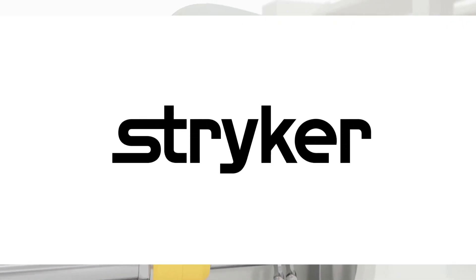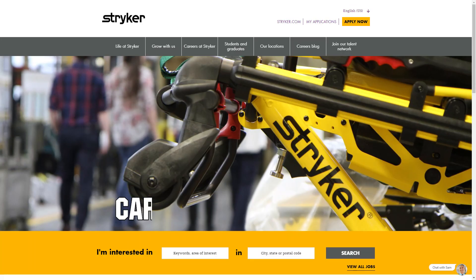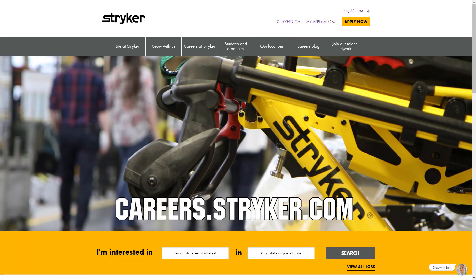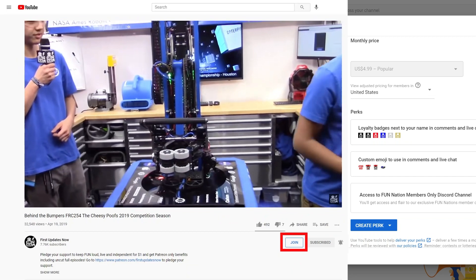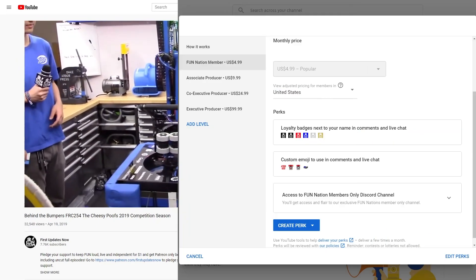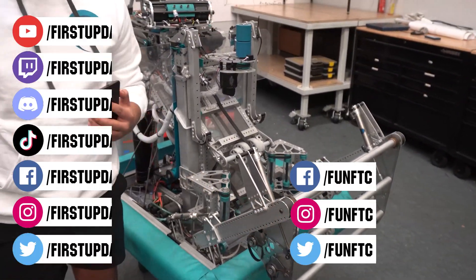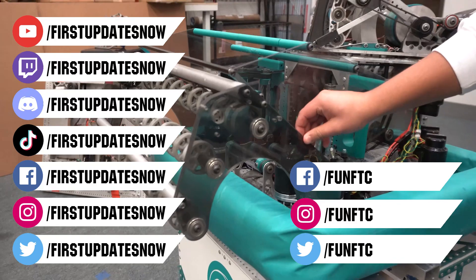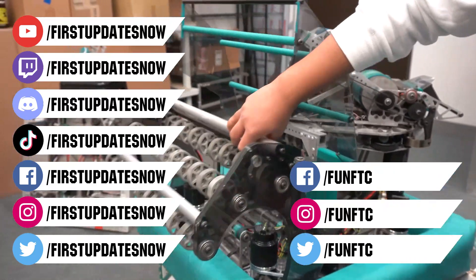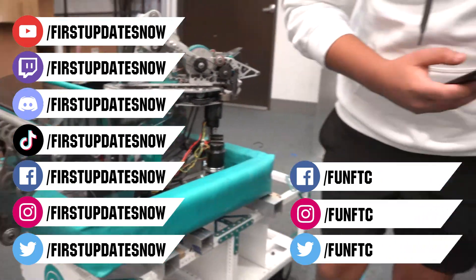We'd like to thank our friends at Stryker for supporting this video. Stryker is looking for current and future FIRST alumni to join their internship program and FIRST mentors looking for a great career with a company who supports their FIRST journey. Go to careers.stryker.com to learn more. You can also directly support FUN by joining FUN Nation — click the join button and for just a few bucks a month you'll unlock special perks and directly support us. Don't forget to like, subscribe, and ring the bell. Watch our live shows at twitch.tv/firstupdatesnow, join our Discord at discord.gg/firstupdatesnow, and check out FUN FTC and FIRST Updates Now on Facebook, Instagram, TikTok, and Twitter.